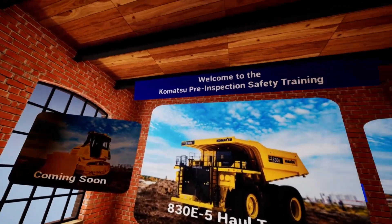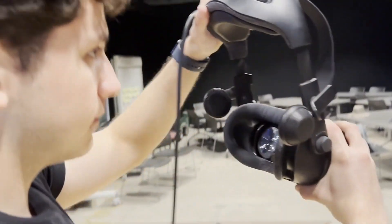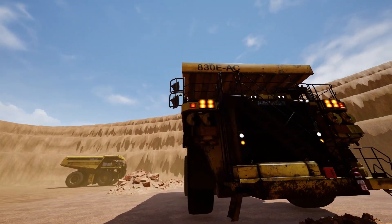Learning about the leading equipment and technology at Komatsu just got a whole lot easier. When you step into our experience, you'll see the full scale of these machines.